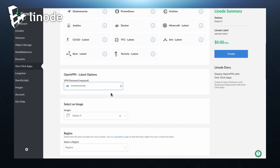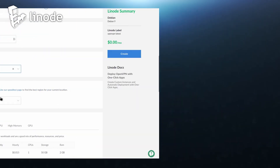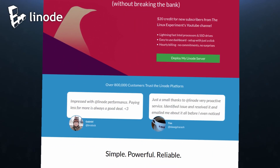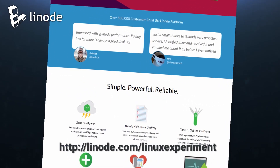For $5 a month, you can use Linode to host your own VPN and be certain that all your data is in your hands. Sign up for your free account today and get a $20 credit, which amounts to 4 months of free VPN, just by clicking the link in the description.